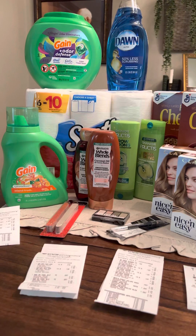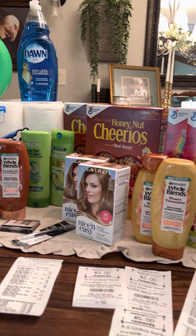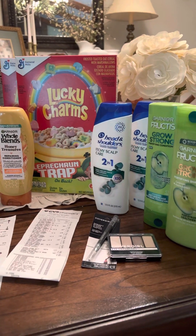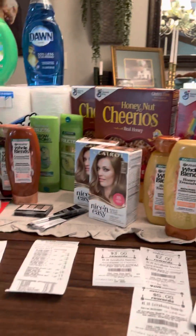I started out with no extra care bucks this morning. All I had was a $10 care pass that anyone can get if you sign up online or at the store. You pay $5 a month, it comes directly out of your checking account, and you'll get back $10 in extra care bucks to start your deals.